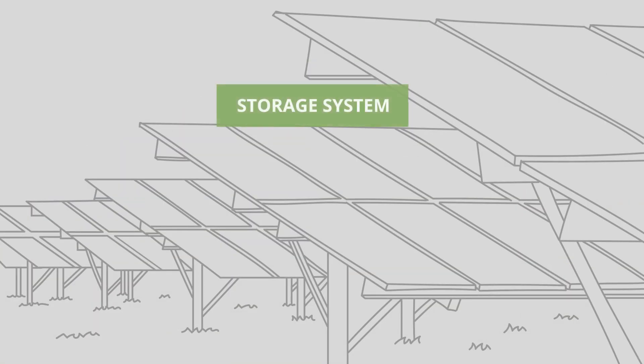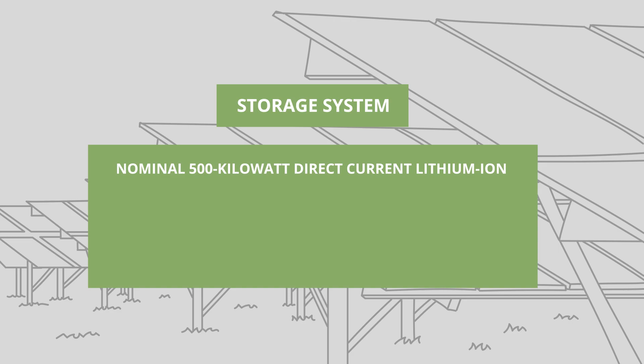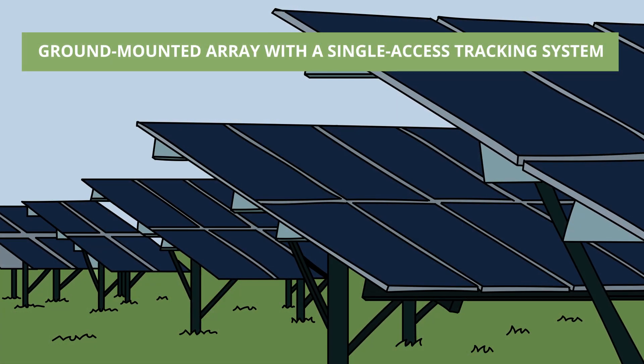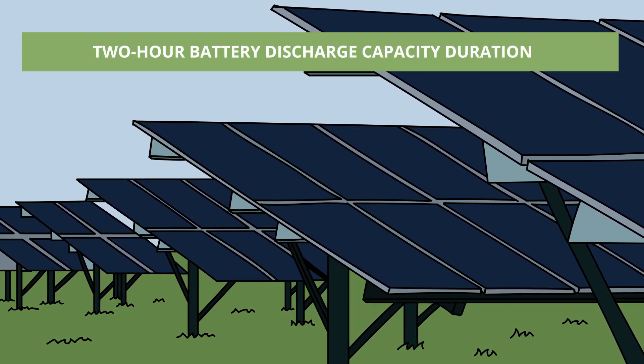The system consists of a nominal one megawatt alternating current per 1.2 megawatt direct current solar array with a nominal 500 kilowatt direct current lithium-ion battery bank, wiring, inverters, and controls. A ground-mounted array with a single-axis tracking system was installed with a 2-hour battery discharge capacity duration.